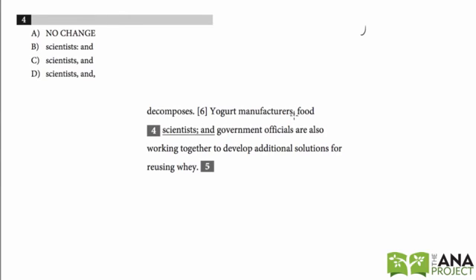The sentence reads: 'Yogurt manufacturers, food scientists,' and then we have a semicolon. What is our rule for semicolons? A semicolon separates two independent clauses — a complete phrase or complete sentence must appear before and after it. The phrase 'yogurt manufacturers, food scientists' is not a complete phrase, so we can eliminate choice A.